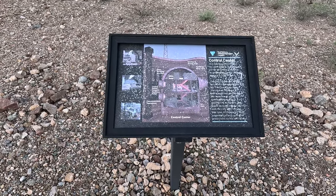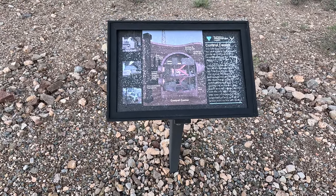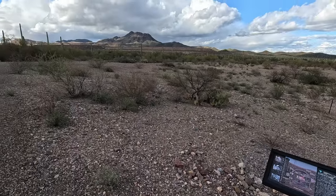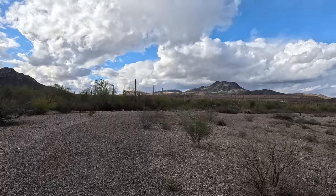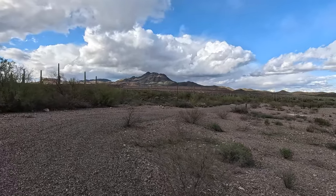Here is the control center — forty-one and a half feet. These were meant to survive a first hit and then be able to retaliate. That was the purpose of these. So they were buried deep in the ground.